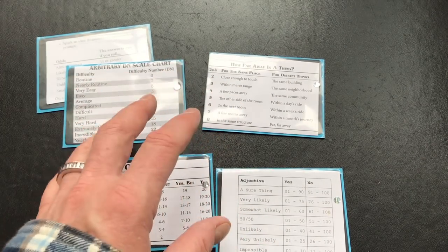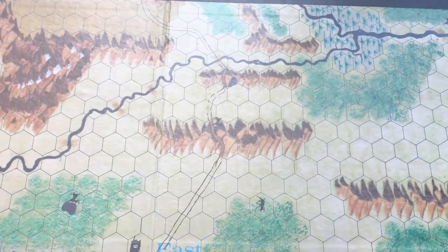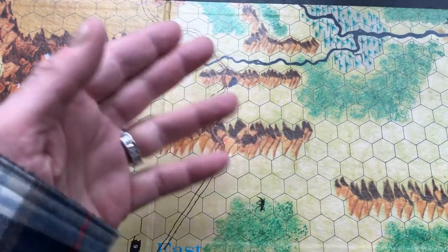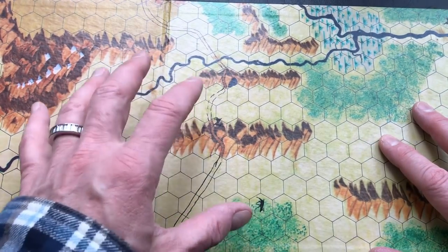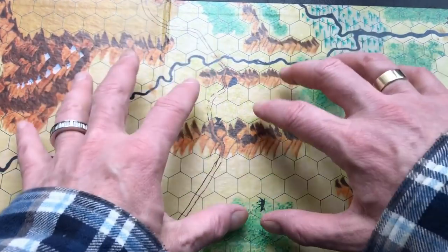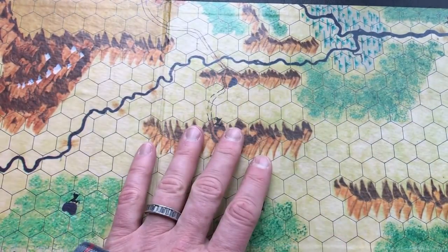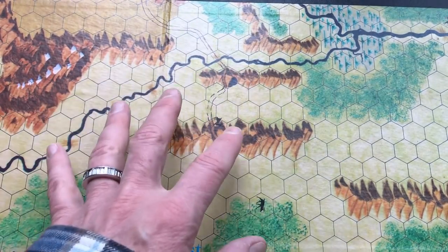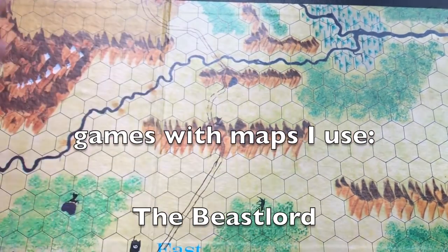The last thing I'll talk about is my use of maps as resources. We're looking here at the Outdoor Survival map - I've used this in a video before and talked about the fact that with the original D&D came the suggestion that having this map was a requirement for playing D&D. It's a relatively generic wilderness map with various types of terrain.